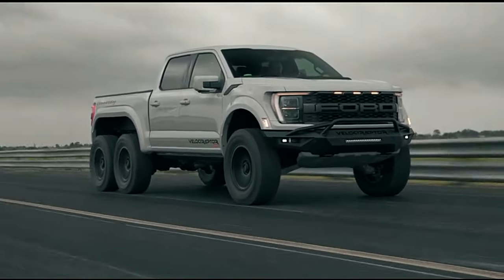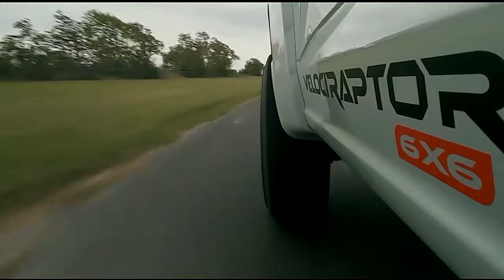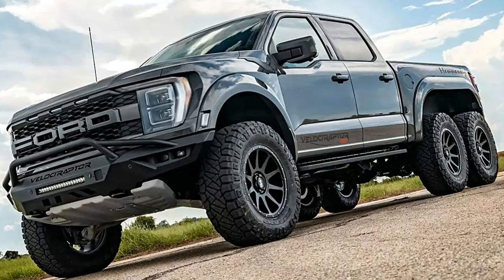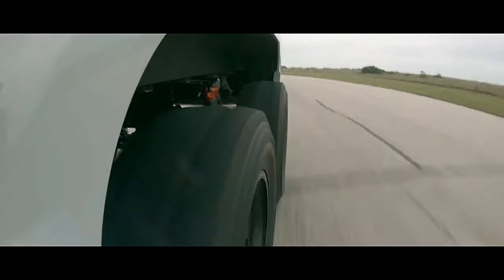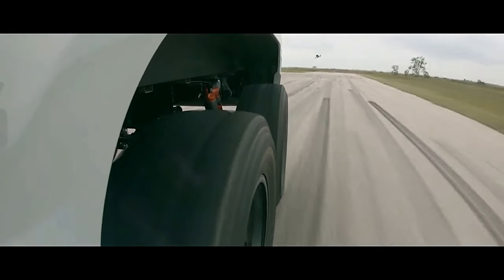The Velociraptor 6x6 features a massive eight-foot (2.4-meter) long load bed, replacing the stock 5.5-foot (1.67-meter) bed and improving cargo capacity by more than 45%. Here's a look at the extensive list of upgrades.